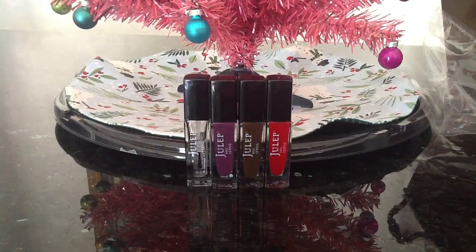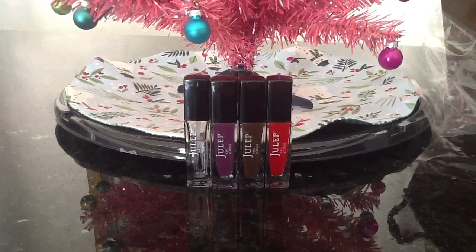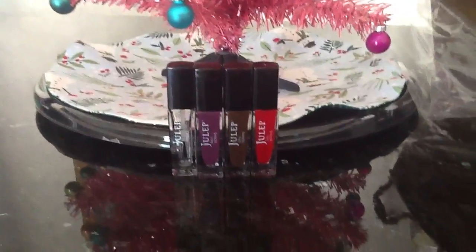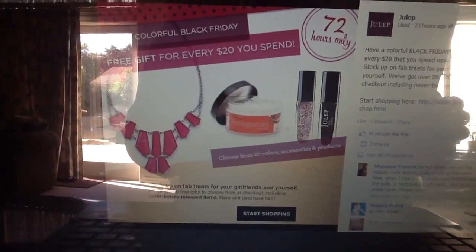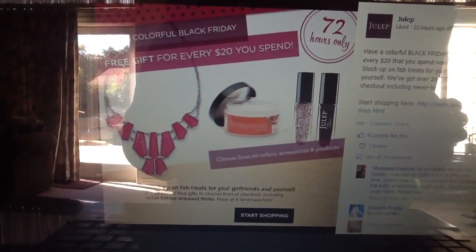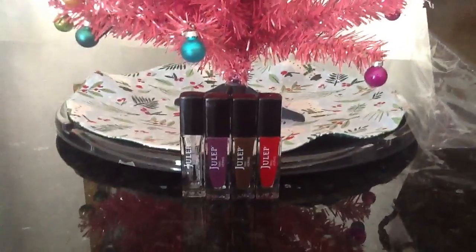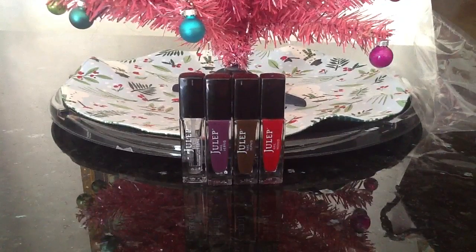I thought that was really great. You guys know how I love the Julep philosophy and paying it forward. The reason why I'm mentioning this now and not later is because Julep is currently having their Black Friday 72-hours-only free gift for every $20 you spend sale. So I thought for those of you who are interested in getting some Julep nail polish, this would be the perfect time to take advantage of the Black Friday sale.